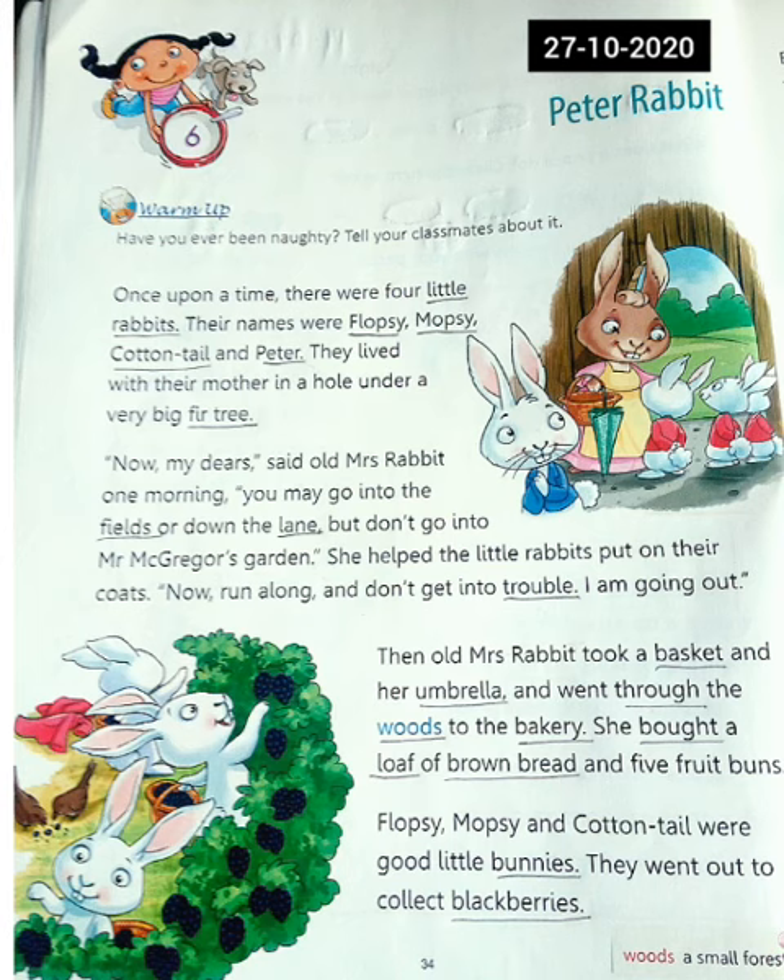I am going out. Then old Mrs. Rabbit took a basket and her umbrella and went through the woods to the bakery. She bought a loaf of brown bread and five fruit buns.